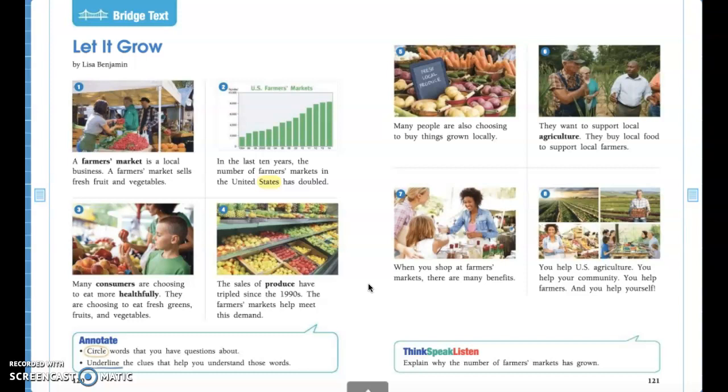Miss Harmon thinks that fruits and vegetables taste much fresher from a farmer's market than they do from a grocery store. Go ahead and take a minute — I want you guys to highlight all of your vocabulary words and make sure that you know what each vocabulary word means. After you're done highlighting, we're going to talk about why we think there are more farmer's markets than there were before. Go ahead and pause the video, talk about it with your parents, or write it down yourself, and then unpause the video and Miss Harmon will talk about why there are more farmer's markets.